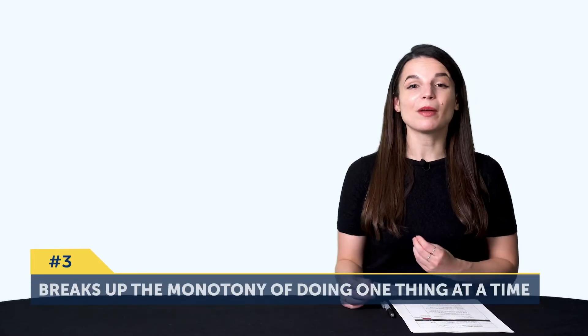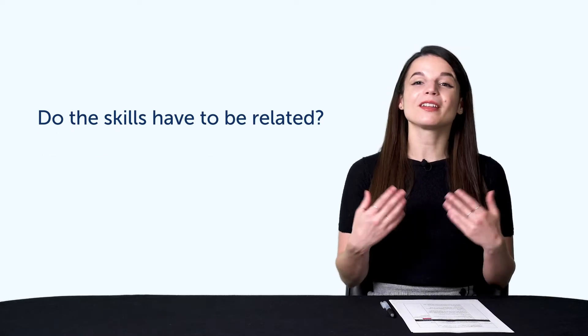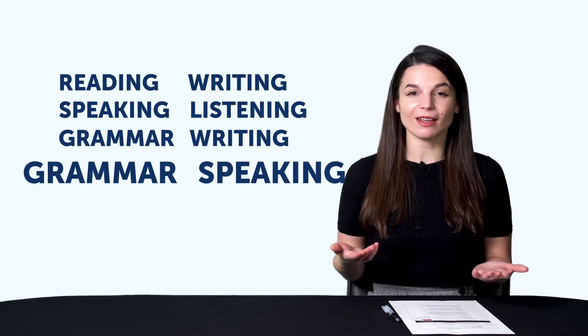Passively taking things in isn't the best way to actually speak a language fluently — you need practice. By including output, you're actively including practice into every session. Number three, learning in pairs breaks up the monotony of doing one thing at a time. Do the skills have to be related? They can be, like listening and speaking or reading and writing, but it's really up to you. To recap: learning in pairs means pairing up two skills — reading and writing, speaking and listening, grammar and writing, grammar and speaking — and other variations you can come up with.